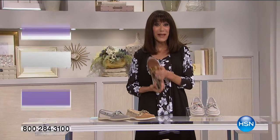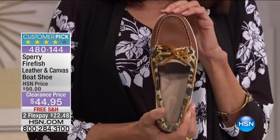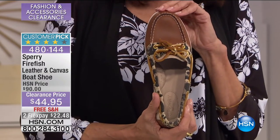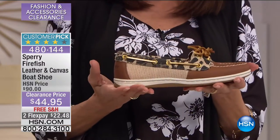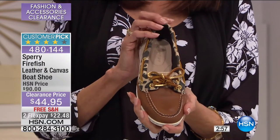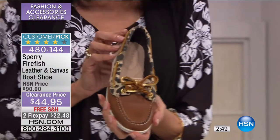Hi everyone, thank you so much for joining me. It is all about fashion clearance, where you have the chance to get your top designers, try new ones, and have us offer you incredible opportunities — not just in values, but once you spend $75, we will ship not just those items but everything you buy within 24 hours for free. Let's move into another first airing — Sperry Top-Sider. Big customer pick at HSN.com. An iconic brand known for their style and comfort. We sold it for $90 — it's $44.95, plus shipping, plus two FlexPay, plus three on your HSN card of $14.98.